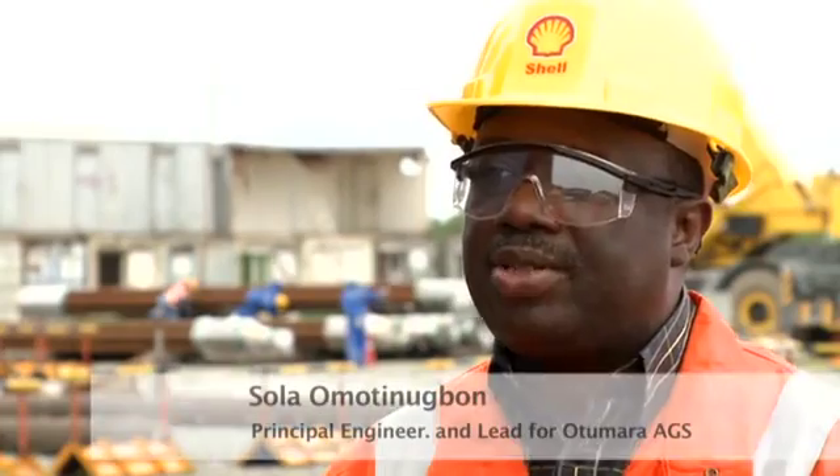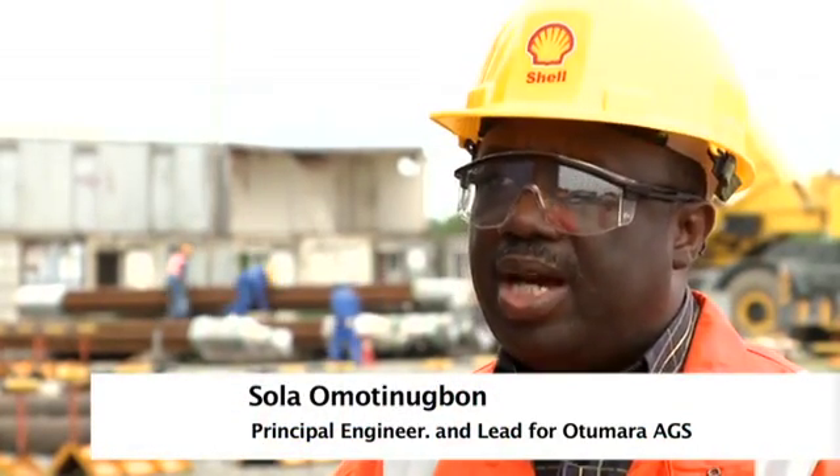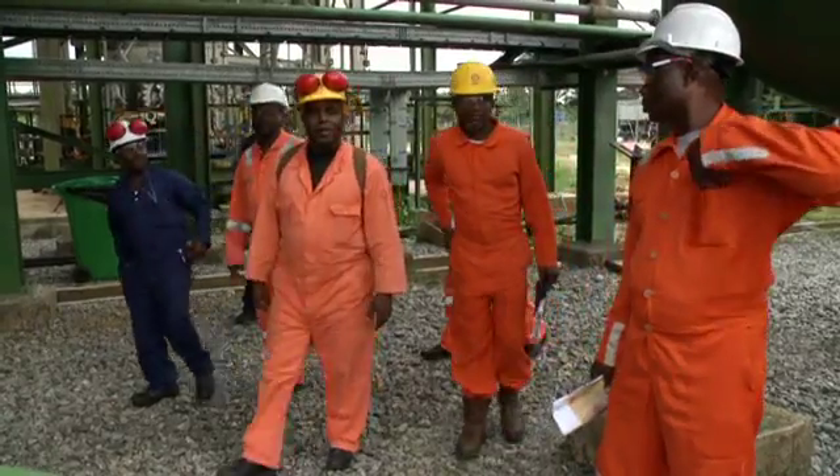The gas gathered from these fields will be used for electricity generation and some will be exported. In the short term, we'll stop flaring; in the longer term, we're going to impact the lives of the communities around this location.